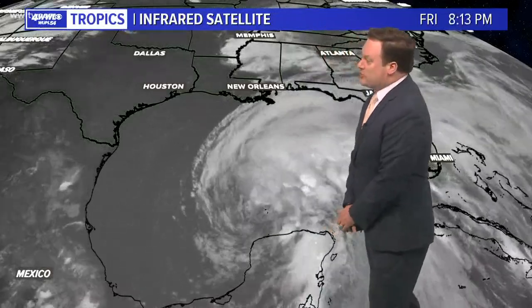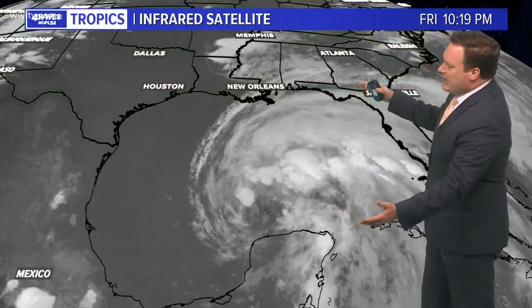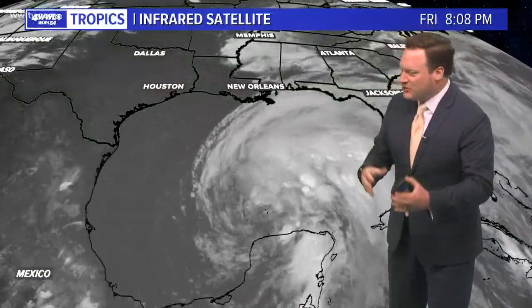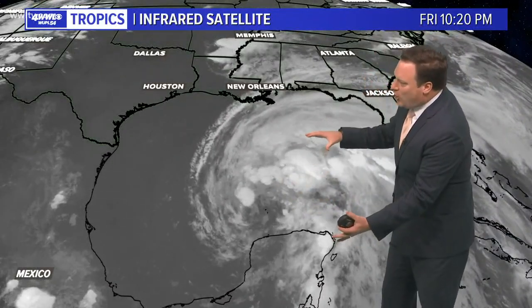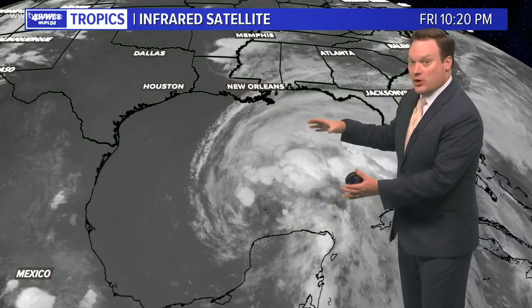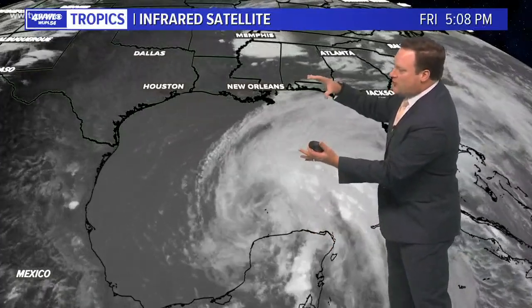Let's get to the latest on Tropical Storm Crystal Ball. I start with this wider imagery because it's just impressive at how large the outflow is — not necessarily the circulation. Again, this is all part of that large Central American gyre — basically a big spin in the atmosphere with a whole lot of moisture, and all of that is moving northward.